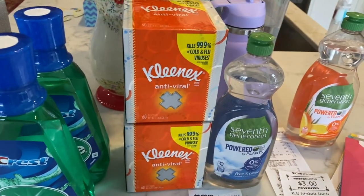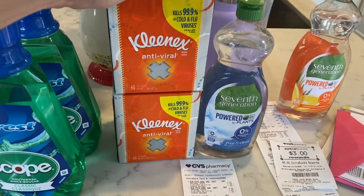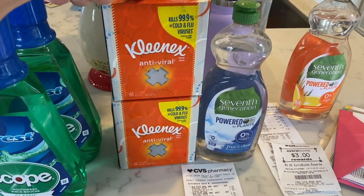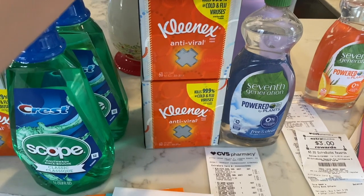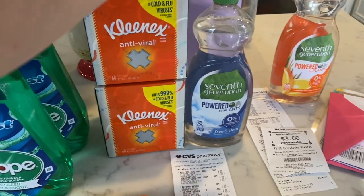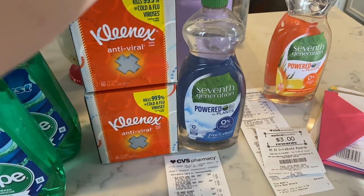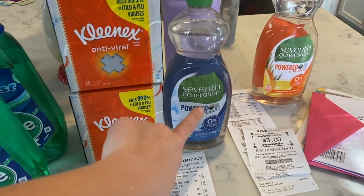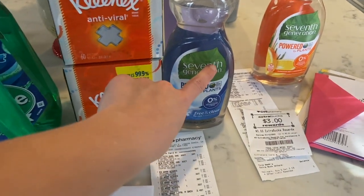So my next transaction I did was on another card. I did the Kleenex deal again — so two for three, dollar off two instant coupon that came from the red machine. And then I also did the Seventh Generation dish soap — they are $3.99. I got a dollar off one CRT that printed from the red machine, so it made this $2.99.